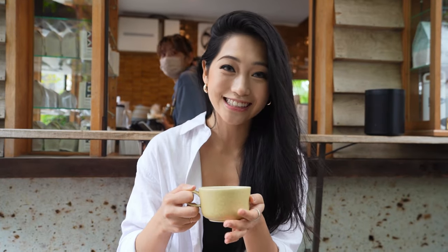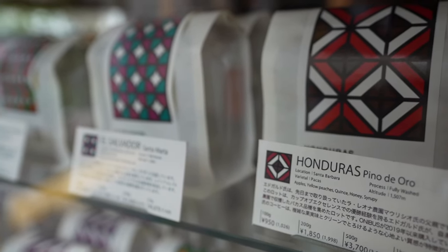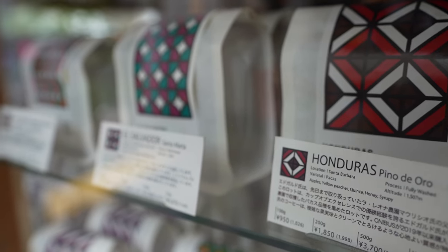Ohayou gozaimasu! So today we're starting off our day in Nakameguro at Onibus. It's actually one of the most popular coffee shops in Nakameguro — I'm pretty sure if you look up Nakameguro and coffee, it's probably the first place that pops up. So you have to come and give it a go. When I went to order, they recommended they have a lot of light roasts here, which is personally my preference. So if you like a light roast, you know where to come.